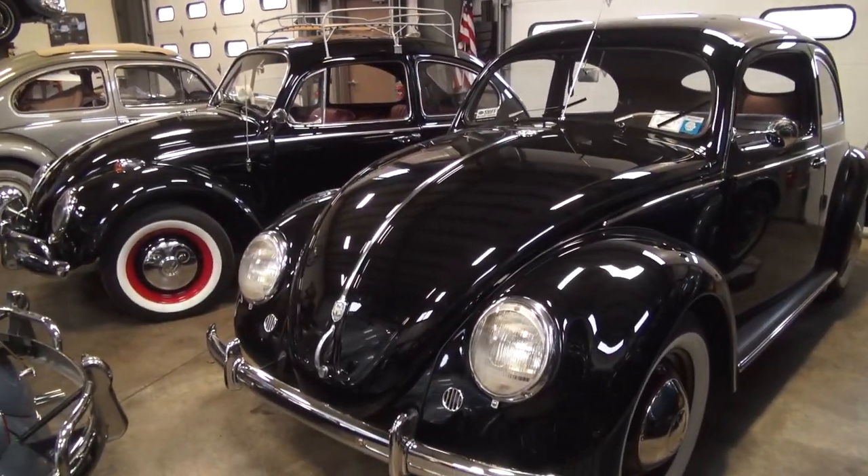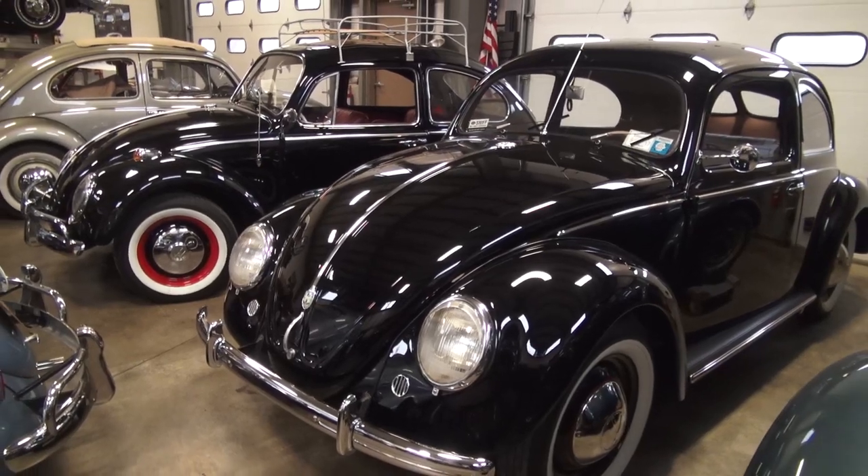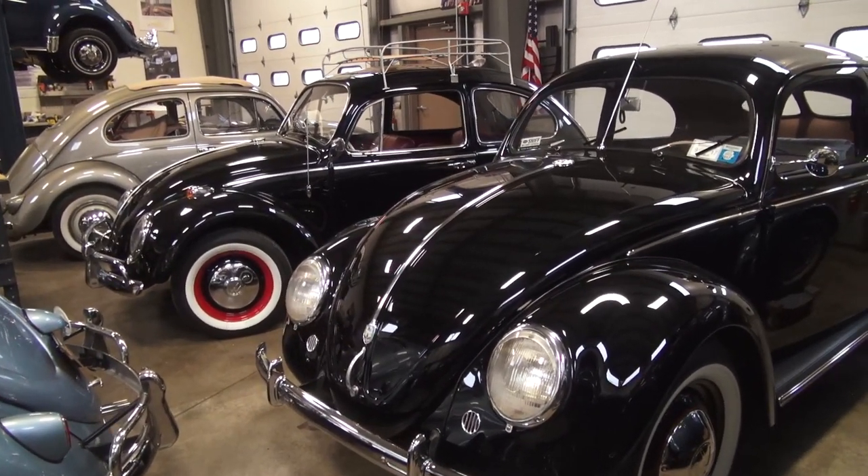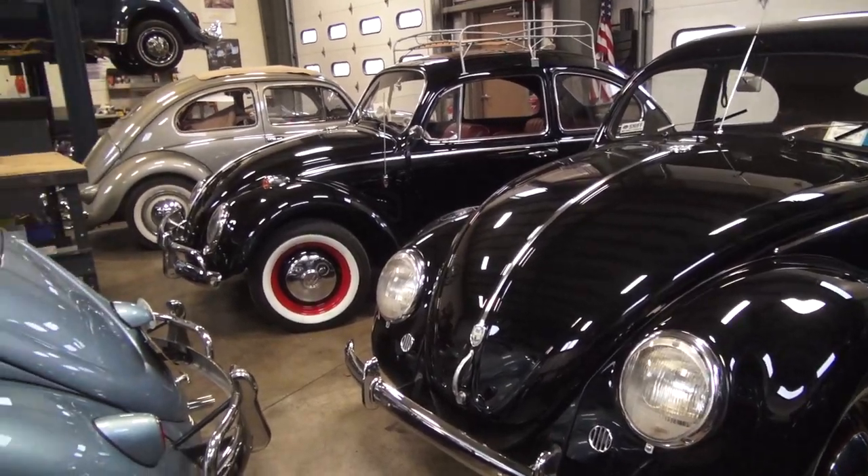And of course there's my black '51, which is a killer car. I started taking it out already this year — really nice. We're actually going to show this Sunday at the Concours de Caffeine in Connecticut, so we're gonna take a trip out there.